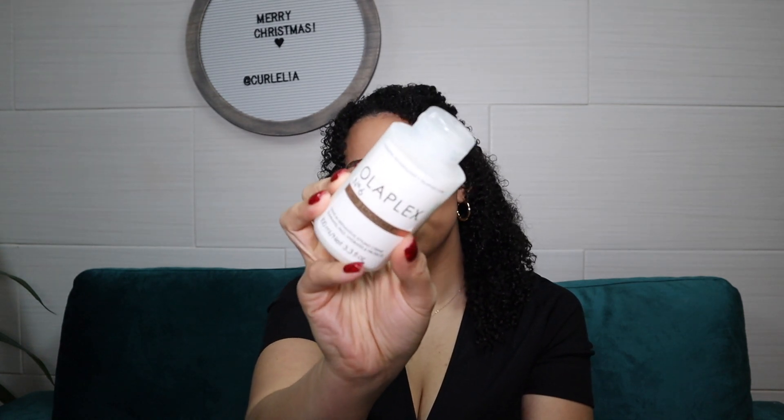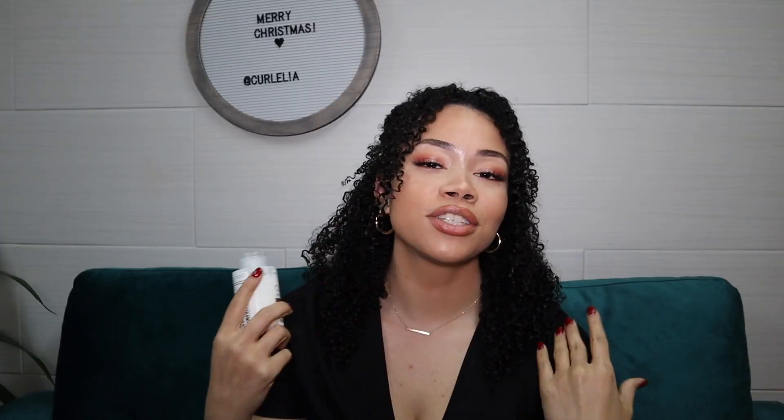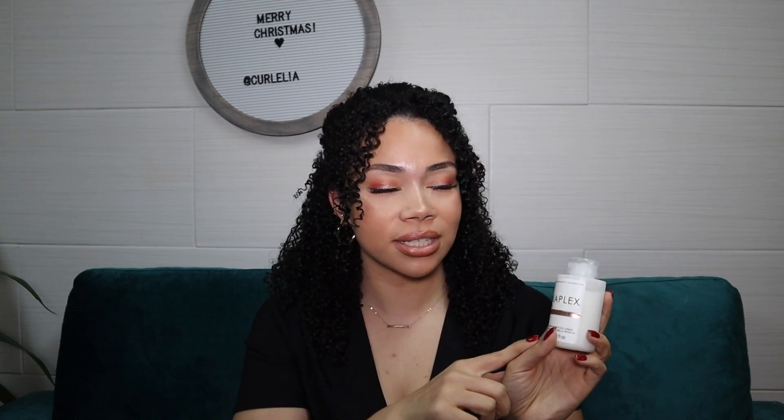The last combo I'm going to talk about is the Olaplex No. 6 Bond Smoother paired with the Wetline Extreme gel. For those of you who have seen my Olaplex video on YouTube, I did pair the Bond Smoother with the Wetline Extreme gel. Olaplex products just smell so amazing, and when I pair the No. 6 with the Wetline Extreme gel, it smells so freaking good. It leaves my curls feeling super moisturized, gives me so much definition — I just love the two together. What I love is that Olaplex No. 6 contains the active ingredient in Olaplex No. 3, which helps keep your hair strong and protects it from future damage. So I absolutely love using a product that prevents future damage, keeps my hair strong and shiny, and gives me hold and moisture all in one — and it smells amazing.